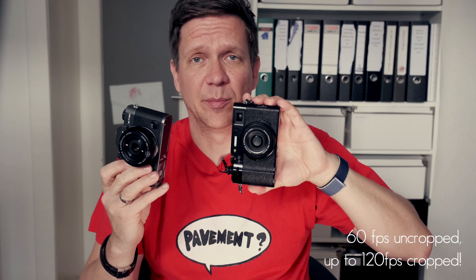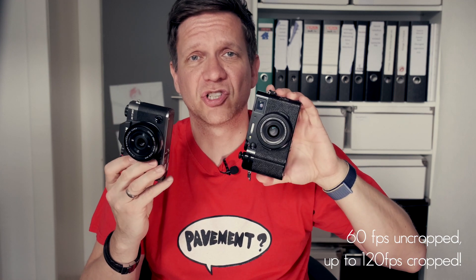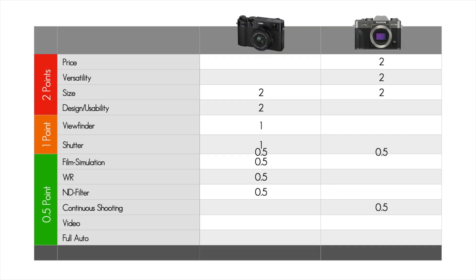Both cameras can capture 4K video up to 30 frames per second, but with a 10-minute limitation. The two can also record full HD at 60 frames per second with a 15-minute limitation. So not much of a battle going on here. One little difference — the X100V can become very warm when doing video or continuous shooting. So here we have a clear tie.